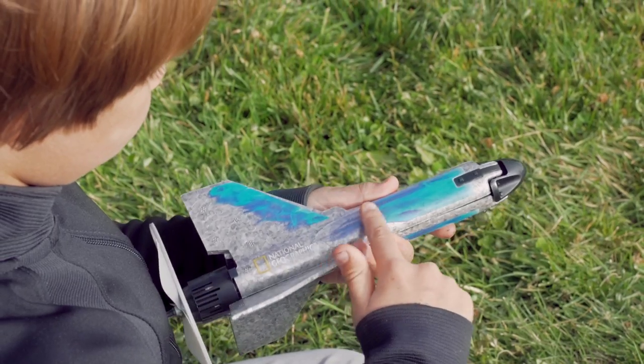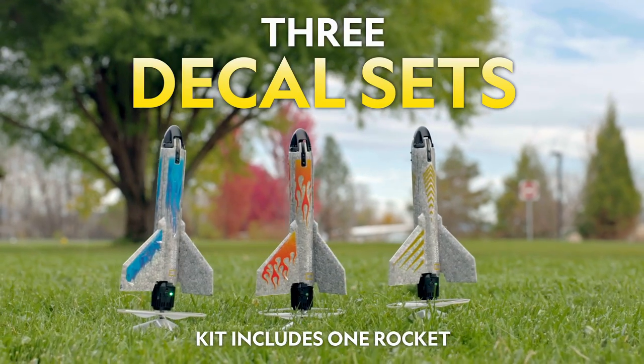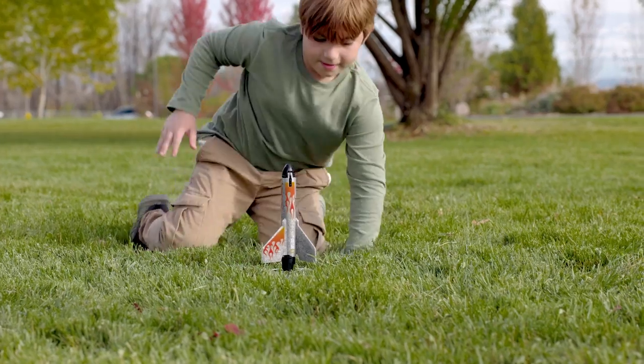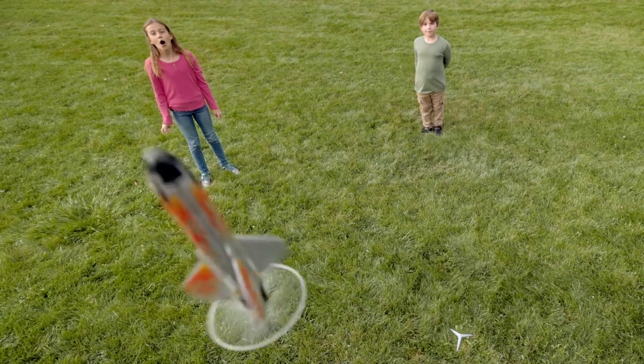Kids also get three decal sets to customize their rocket. Take fun to new heights with the National Geographic Power Rocket.